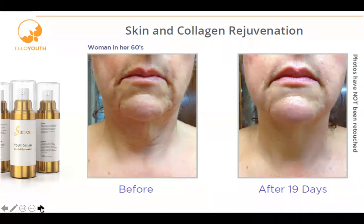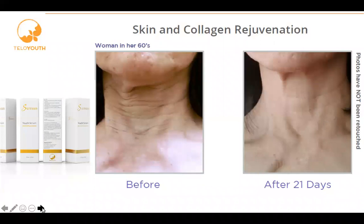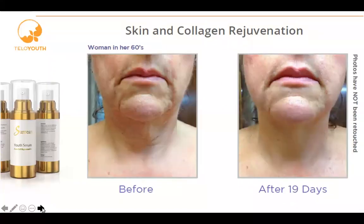As you saw — Hannah only using TeloYouth, Maggie only using the Surion, and Bethann using both — the results are very, very incredible. The recommendation is to take advantage of working both inside and out and using both formulas. It's very dramatic, as you can see in the photos.